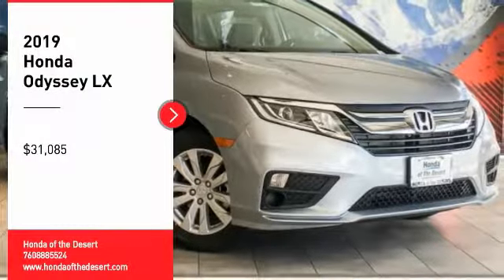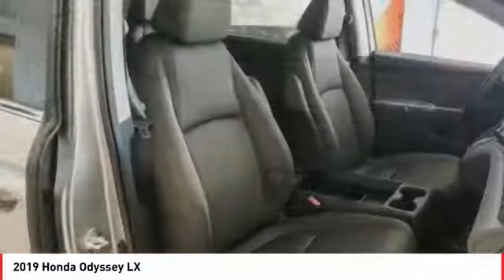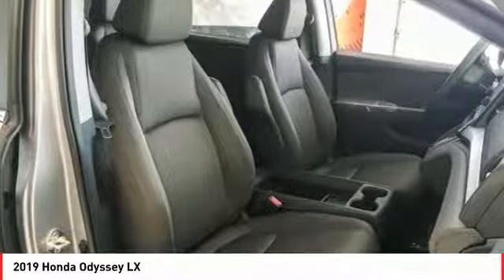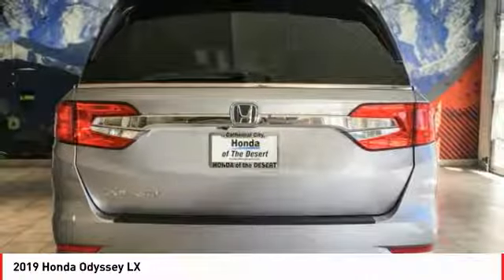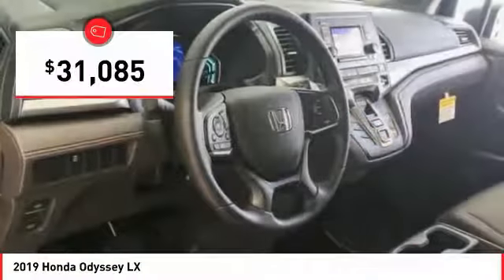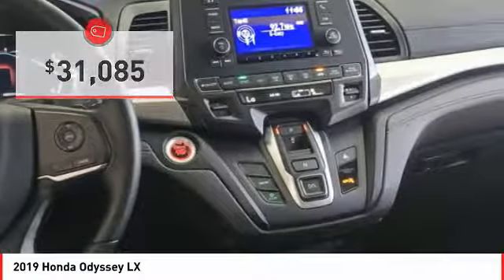Looking for the right vehicle? Check out the 2019 Odyssey. The Honda Odyssey is a showcase of distinguished style, captivating technology, and advanced safety features. A must for all families, and is priced below $35,000. Here are some of this vehicle's great options.